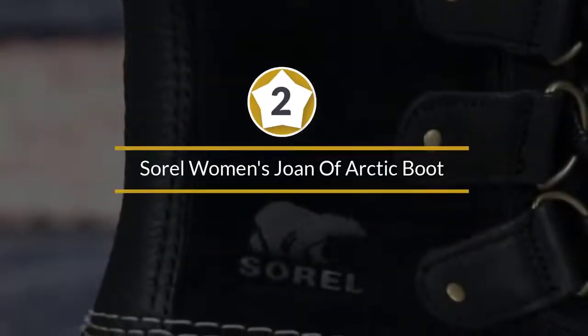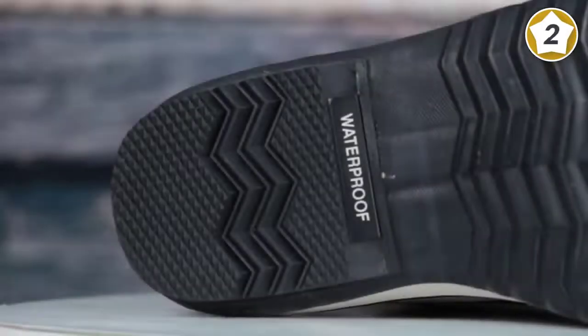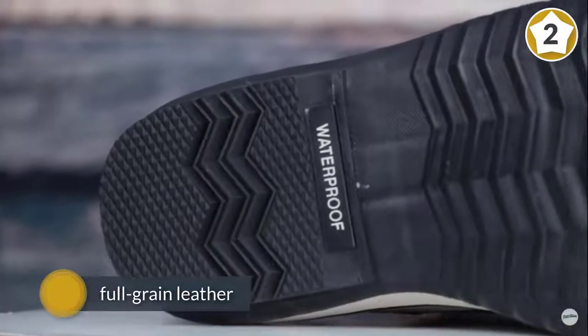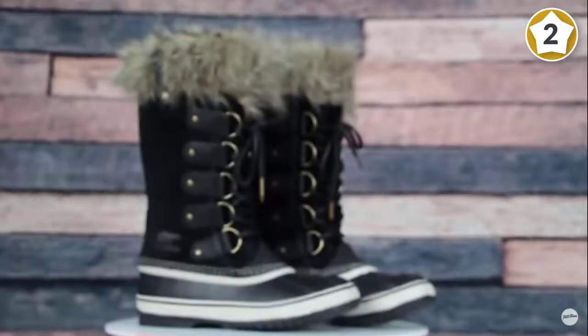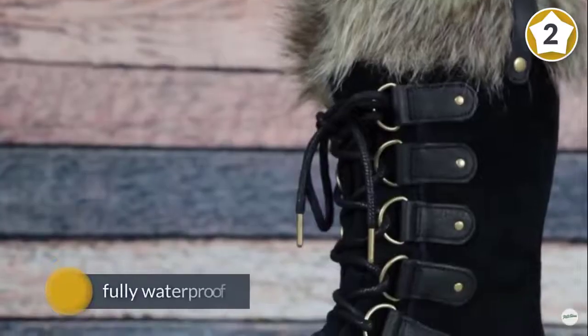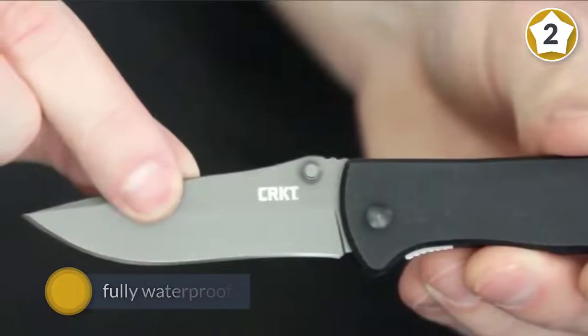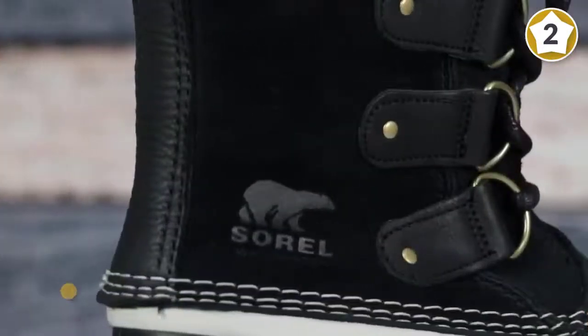Number two: Sorel Women's Joan of Arctic Boot. If you don't want to wear clunky winter boots all the time, you may want a lighter, slimmer pair for days when there's less snow on the ground. These slim lace-up boots from Sorel deliver. They have the distinctive duck boot design you see on many winter boots and rain boots, but Sorel adds cute design elements like wool accents and fun laces to make them stand out.